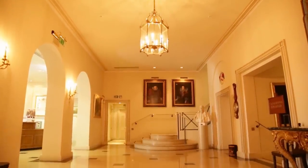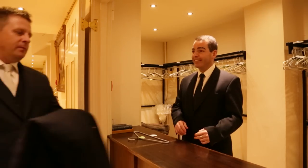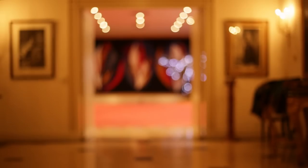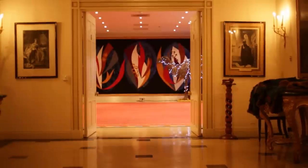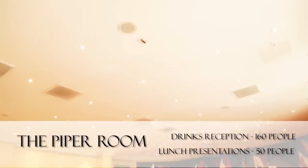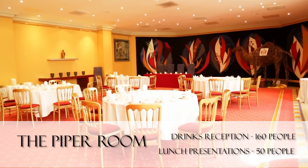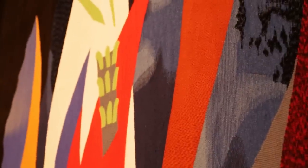Guests can go down to the cloakroom, which will be manned at your event, and then they come up to the entrance hall which leads into the Pipe Room. As you walk into the Pipe Room you'll see the pipe tapestry as a beautiful backdrop.